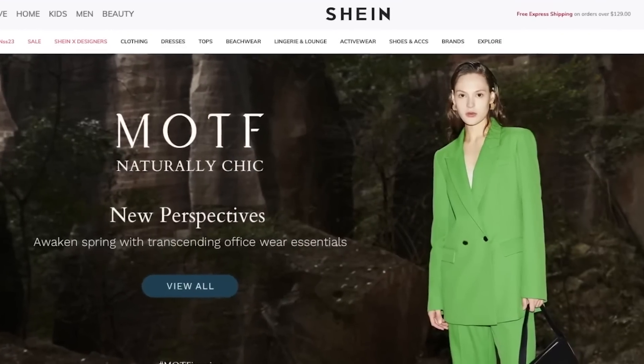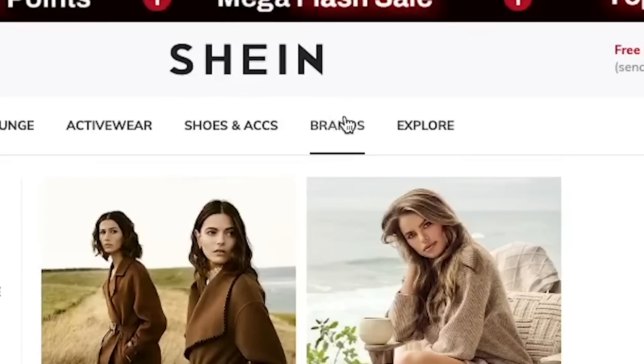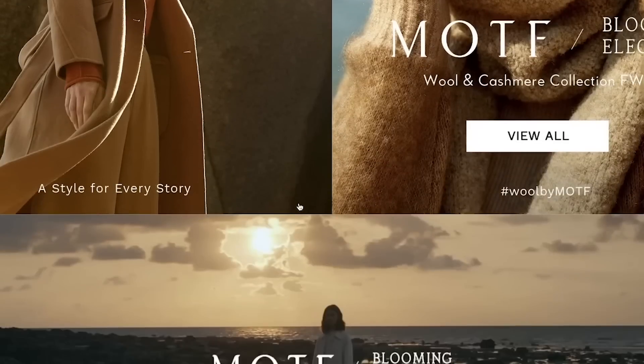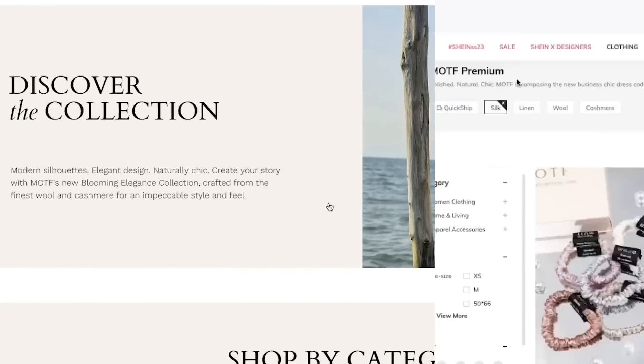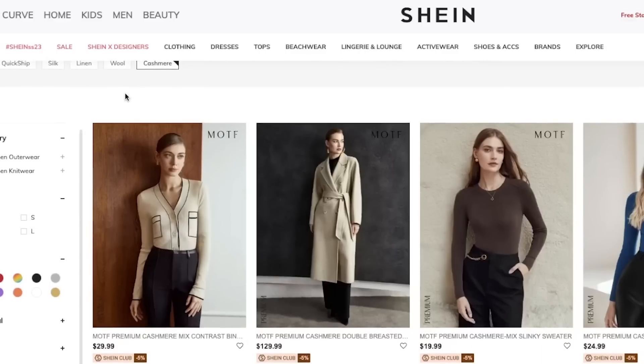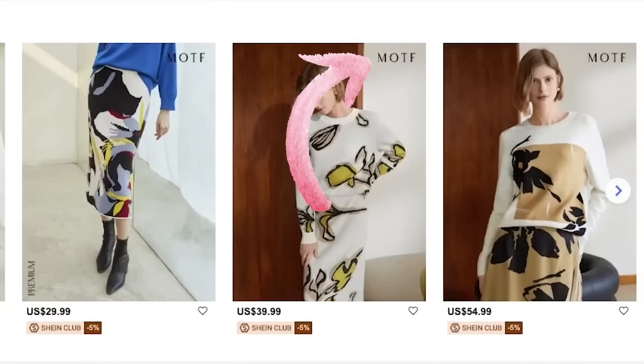So I'm going to be wearing that ASAP. MOTF is so easy to access — you can just go to shein slash shopmotf.com and it's really easy because you can see the brand logos, product detail, and brand exclusivity collections like the silk collection, eco collection, cashmere collection, and wool collection. Each picture will say MOTF in the top right corner so you know it's that brand, which is my favorite.